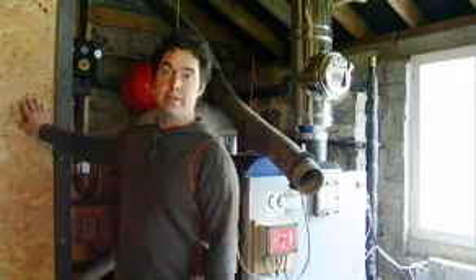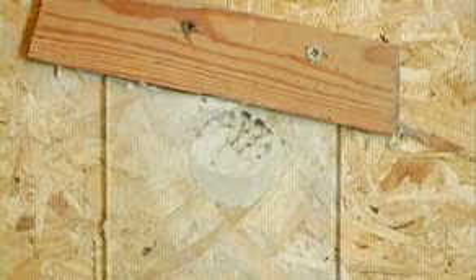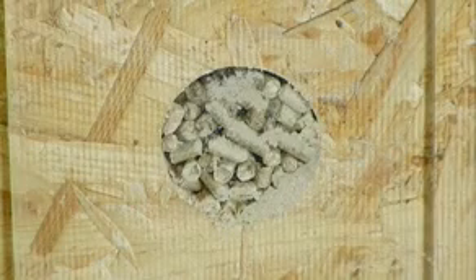This silo holds up to four tons of pellets, and that generally lasts me about six to eight months, depending on what time of year they go in. There's a heavier fuel usage during the middle of winter, obviously.